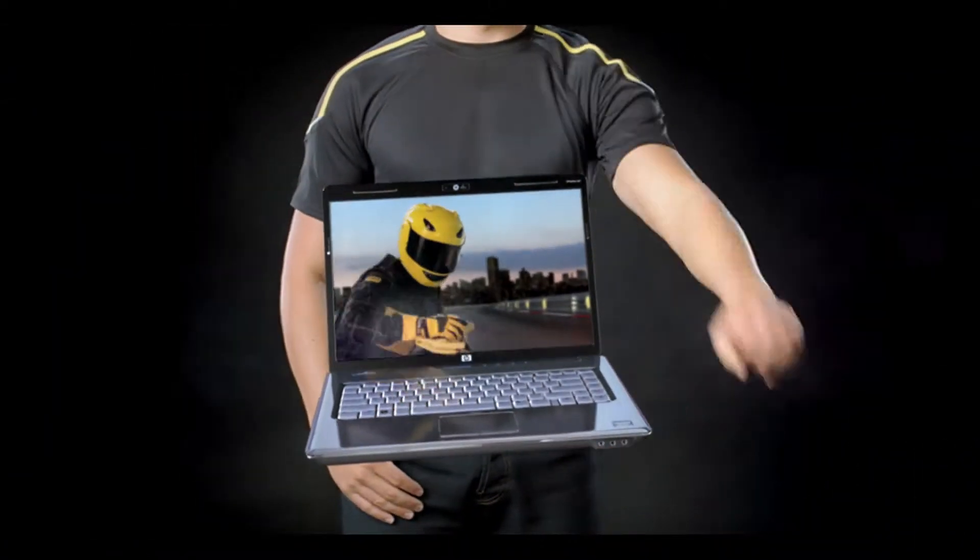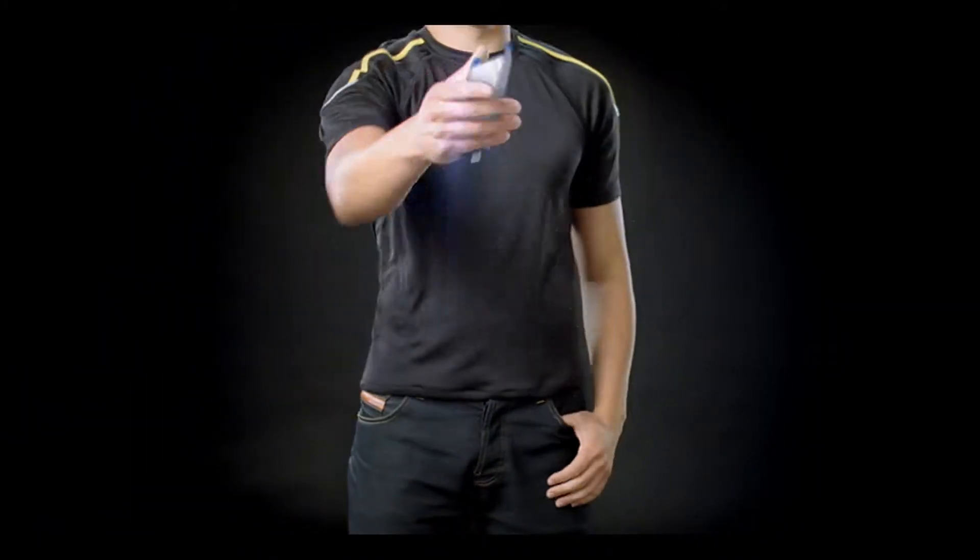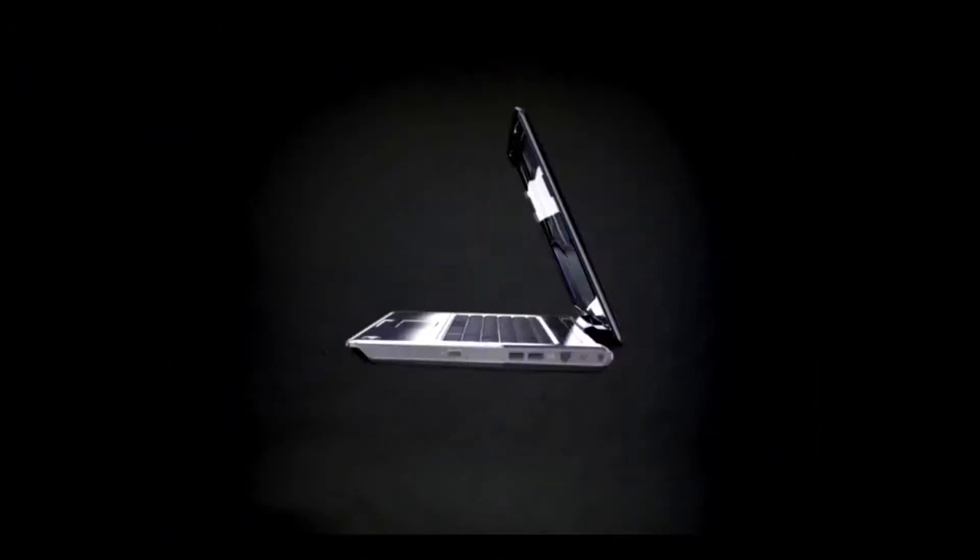On the outside, it's all muscle. But it's also real tough under the hood. Its shock-proof hard drive handles the roughest of rides, making it a perfect PC in every detail.